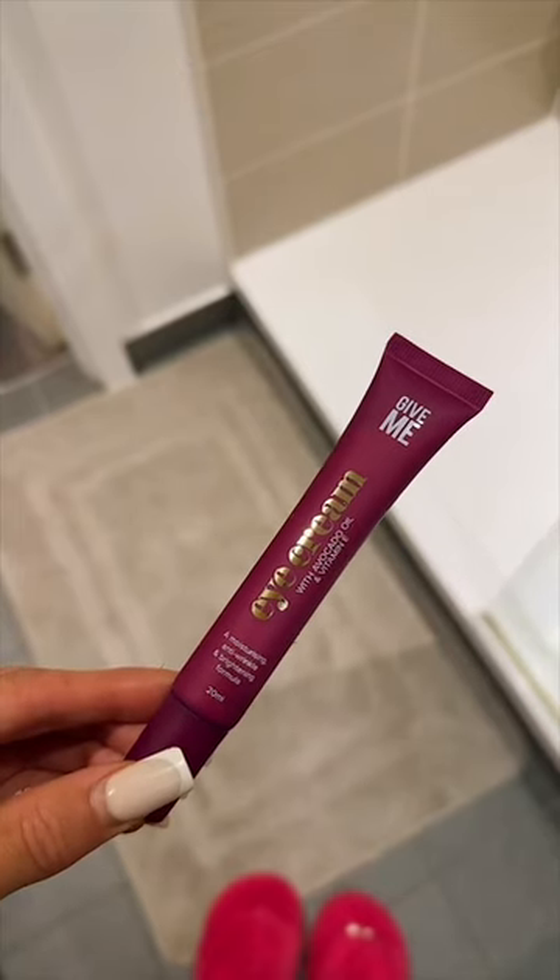Step three, I'm using this face serum with hyaluronic acid and retinol. Oh my god, my face was looking so glowy at this point.